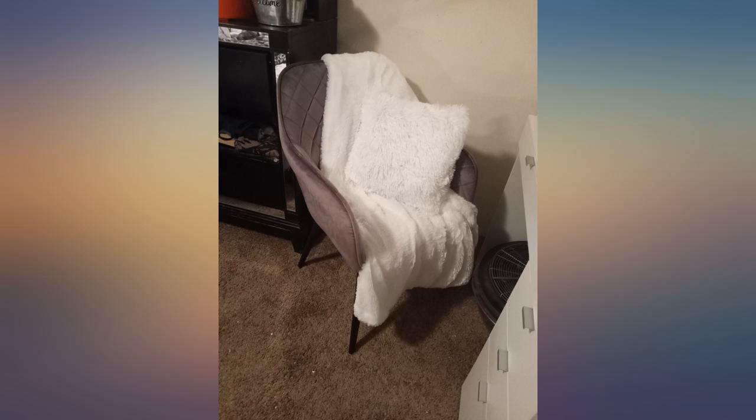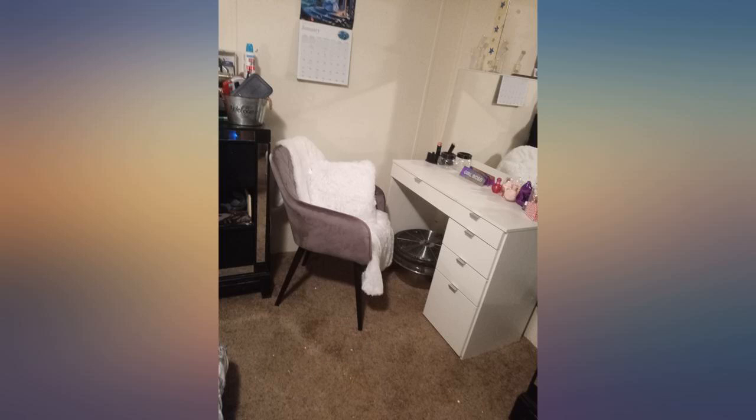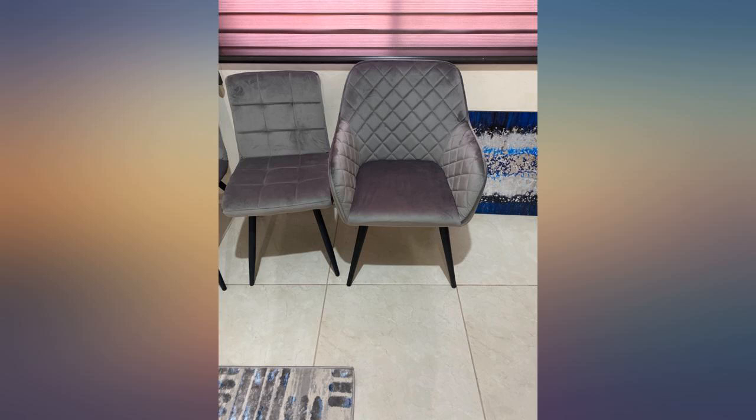It was very easy to assemble. It's soft and comfortable. Perfect size for my makeup vanity. I love this chair. Feels good to the touch and provides the right support for good posture while I sit. This chair is so worth the money.